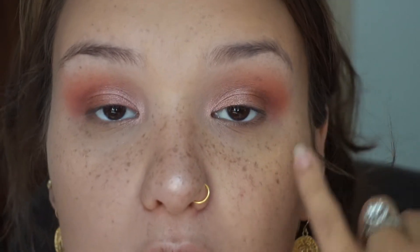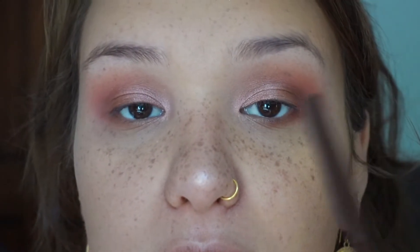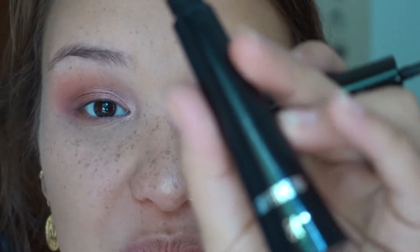Let me do that to the other eye as well. I'm going to pull some of the shadows I used and just pop them under my eye to kind of smoke it out a little bit. Then I'll pop some liner on and be right back.